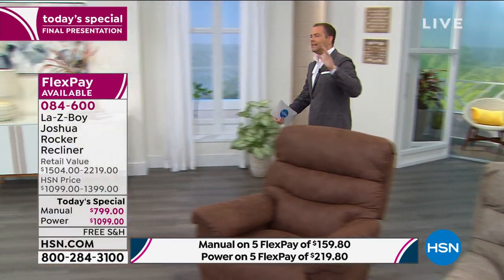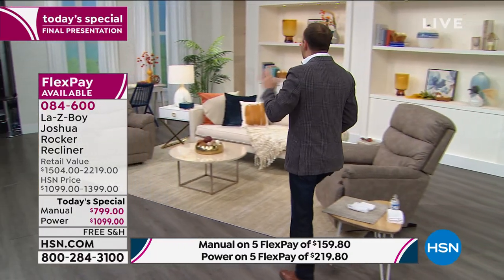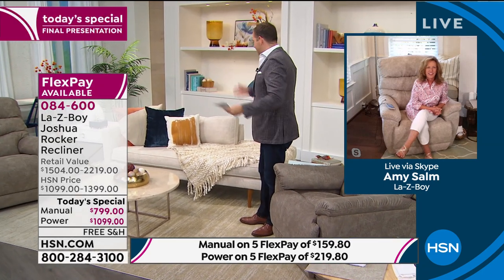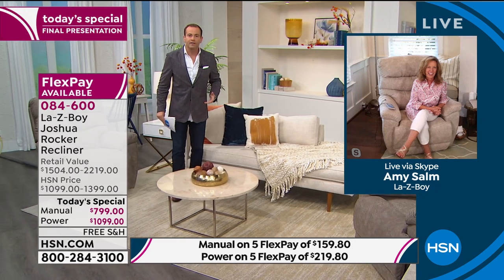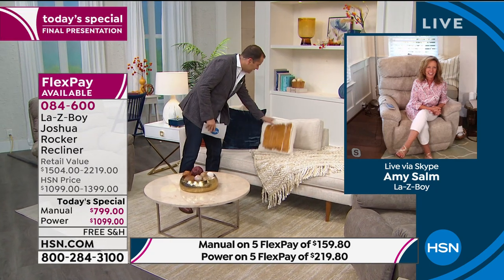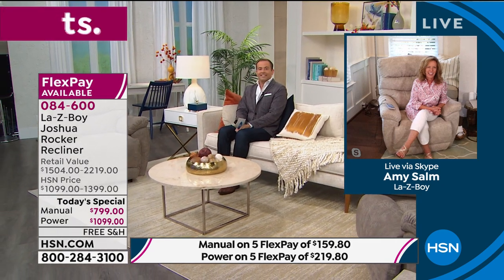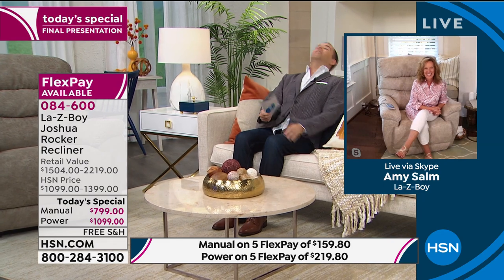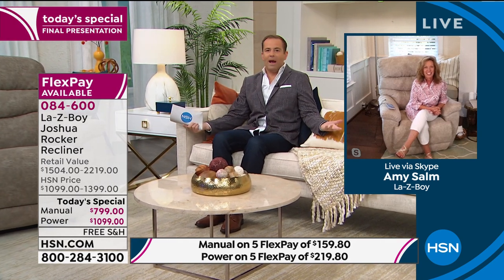Adam moves to the HSN set sofa for a comparison. He sits down on the fancy loveseat and imagines a lovely Tuesday evening watching a movie with some popcorn. He points out he has nowhere to put his head, can't fall asleep or lounge back, and has nowhere comfortable to put his legs. 'This is no way to live,' he says. Compare this to the Lazy Boy — Amy calls the sofa 'the museum piece,' while the Lazy Boy is the chair you want to live in.